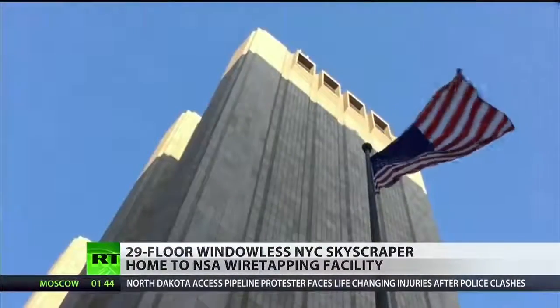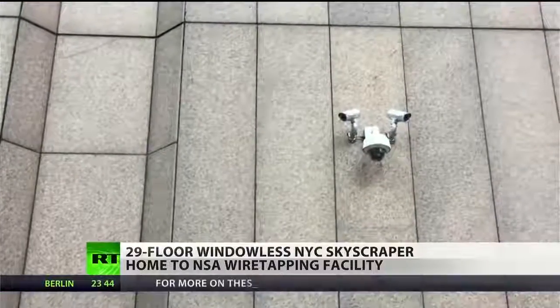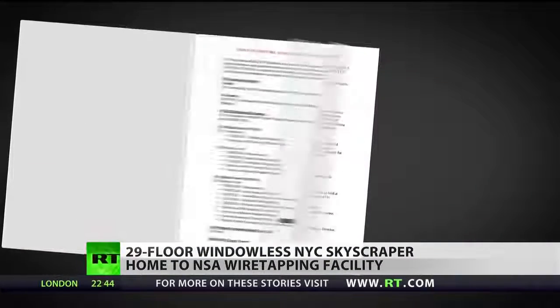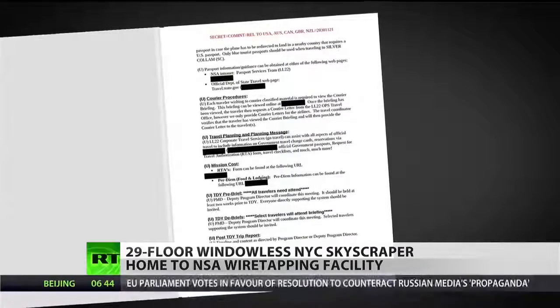The National Security Agency refers to the tower as Titan Point, which is one of the most used facilities to collect communications, according to the article and documents leaked by whistleblower Edward Snowden. The article details secret NSA travel guides dated from April 2011 to February 2013, written to assist NSA employees visiting various facilities, and discloses that Titan Point is in New York City.